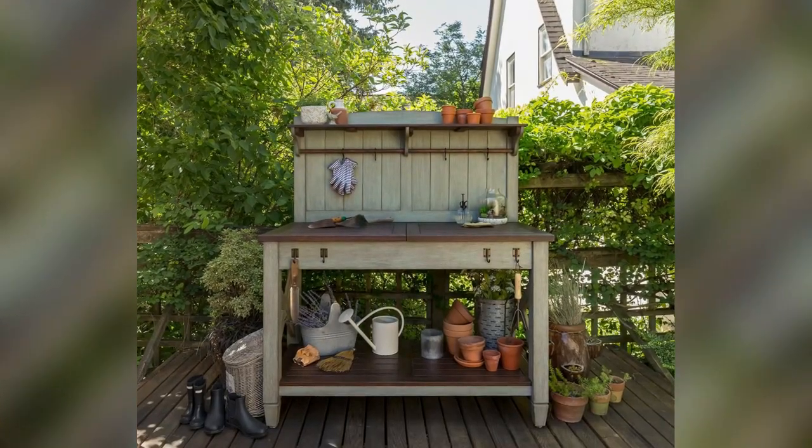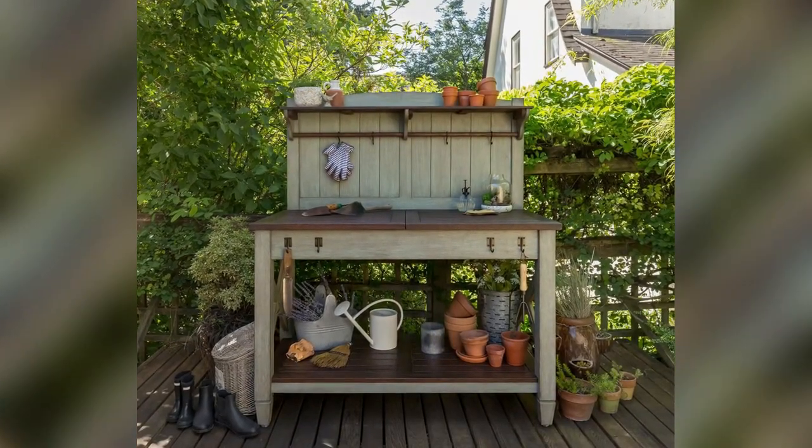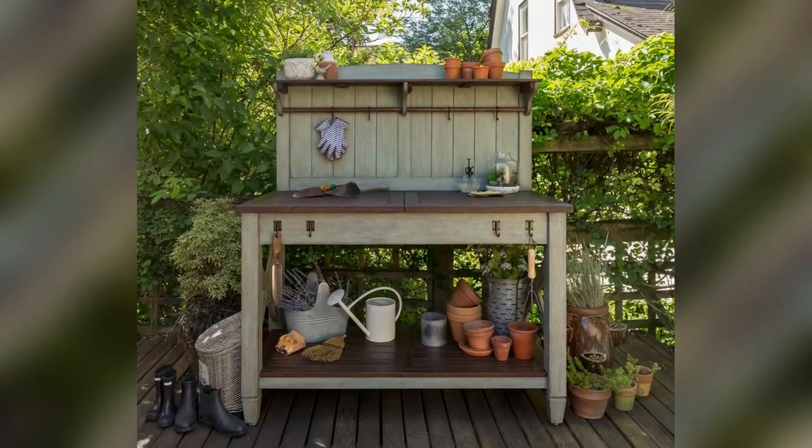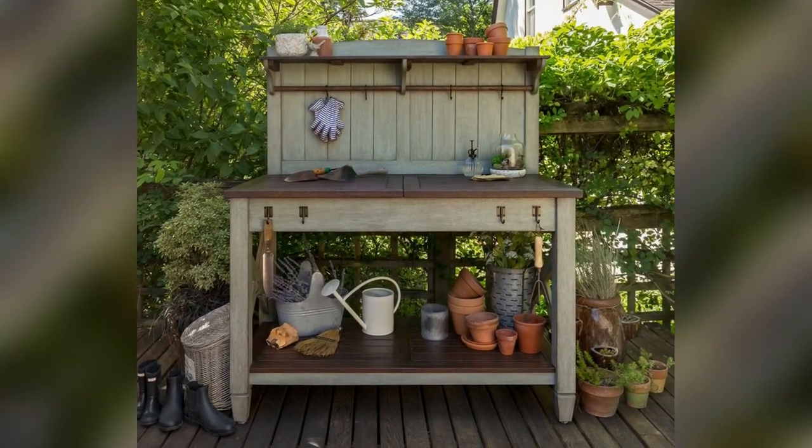Costco started selling this adorable potting bench and it has so many cool features like extendable work surface, removable soil bins, storage shelves, and integrated hooks to store your garden tools and supplies.